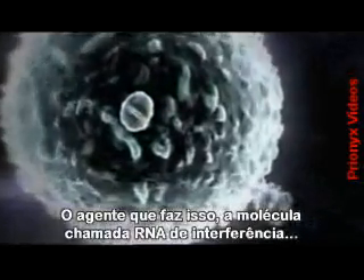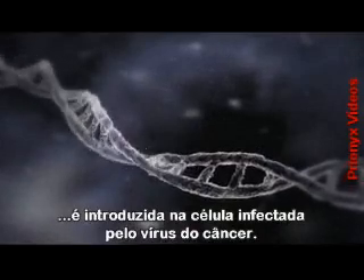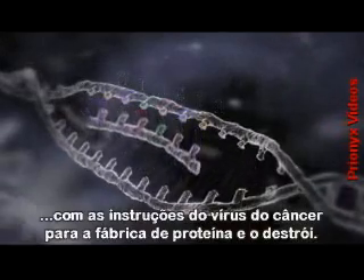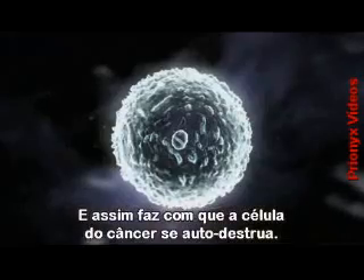The agent that does this, a molecule called short-interfering RNA, is introduced into the cell that's been infected by the cancer virus. Here it combines with the messenger RNA carrying the virus's cancer-making instructions to the protein factory, and destroys it, causing the cancer cells to self-destruct.